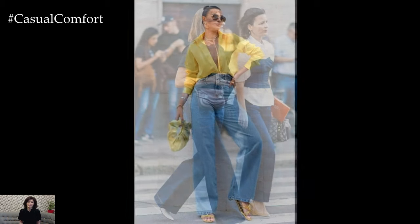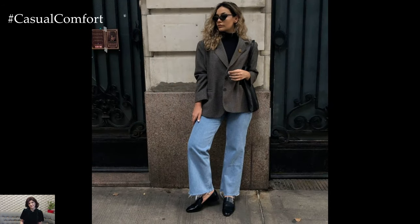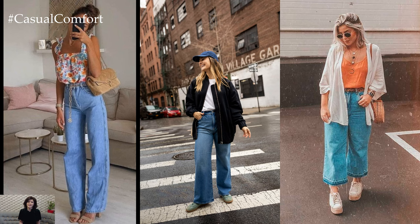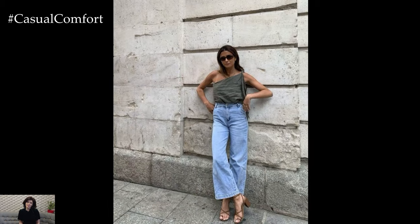One of the most alluring aspects of wide-leg jeans is their versatility. Whether you're aiming for a casual daytime look or a more polished ensemble for an evening out, these jeans can be styled to suit any setting. For a laid-back yet chic vibe, pair your wide-leg jeans with a simple tucked-in t-shirt and sneakers. This effortlessly cool combination is perfect for running errands or grabbing coffee with friends.